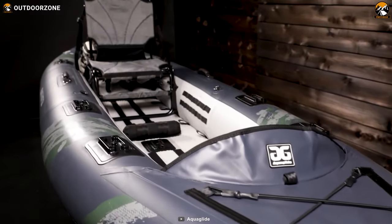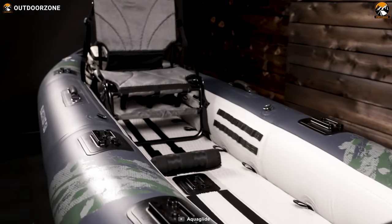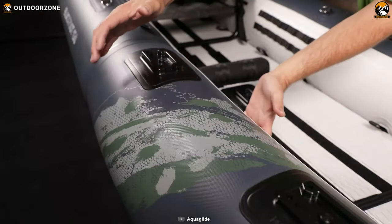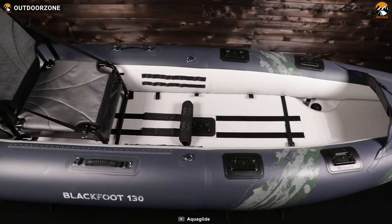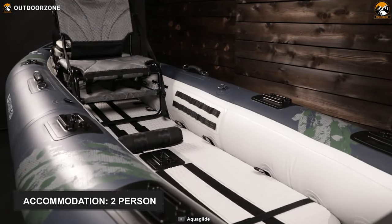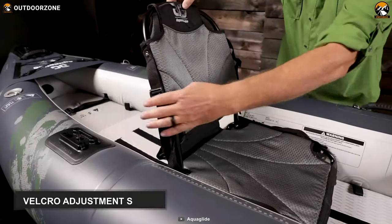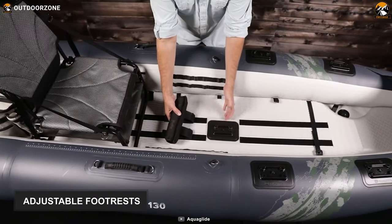Loaded with state-of-the-art functions, this AquaGlide Blackfoot Angler 130 is designed to impress the most sophisticated anglers. It's manufactured from Duratex, a PVC-reinforced material making it stiff, lightweight, yet highly durable. As a result, when your boat accidentally hits rocks or other obstacles during your gliding, you have nothing to worry about. Thanks to its mold plates and deck cargo bungees, the inflatable fishing boat can accommodate up to two anglers and their fishing-related accessories. It has an AG frame seat with easy adjustments so you can enjoy maximum comfort during fishing. Its Velcro adjustable strips allow for custom seat positioning, and its adjustable footrests ensure comfort and paddling efficiency.